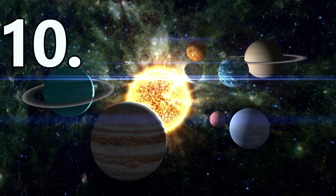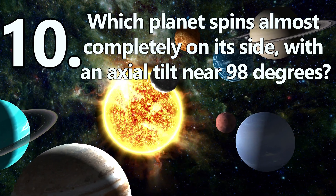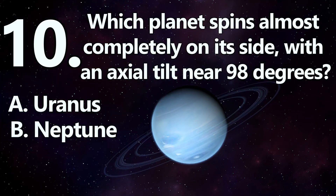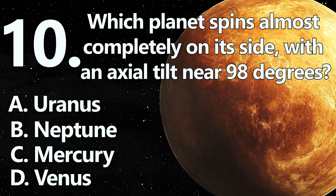Number 10. Which planet spins almost completely on its side, with an axial tilt near 98 degrees? A: Uranus. B: Neptune. C: Mercury. Or D: Venus.